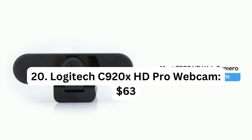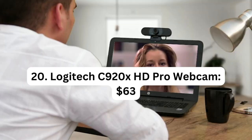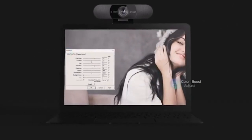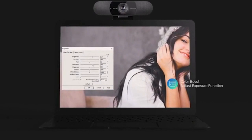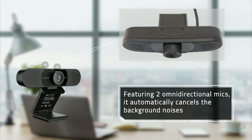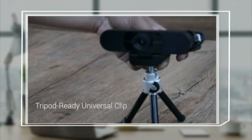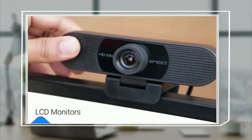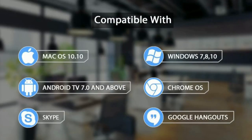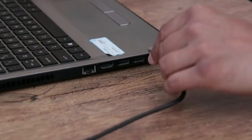Number 20: Logitech C920X HD Pro Webcam – $63.00. The Logitech C920X HD Pro Webcam is a high-quality webcam that delivers Full HD 1080p video at 30 frames per second, ensuring clear and smooth video calling experiences. It features clear stereo audio for crisp and natural sound during your calls. The webcam is equipped with HD light correction, which automatically adjusts to optimize lighting conditions, ensuring you look your best in any environment.